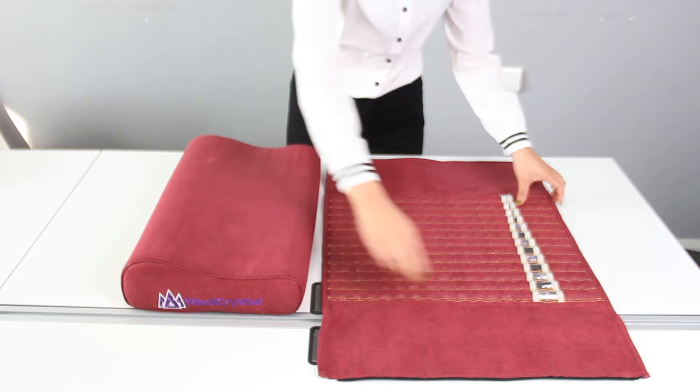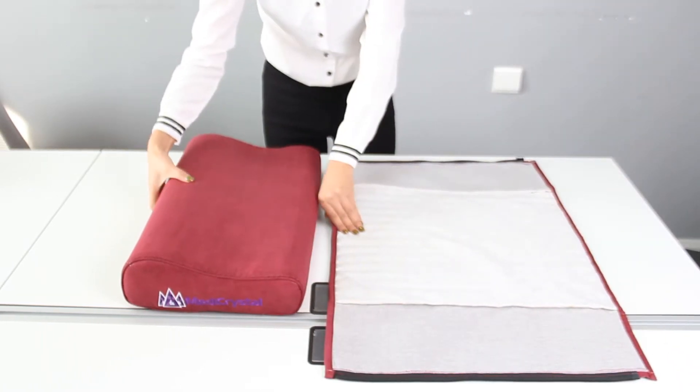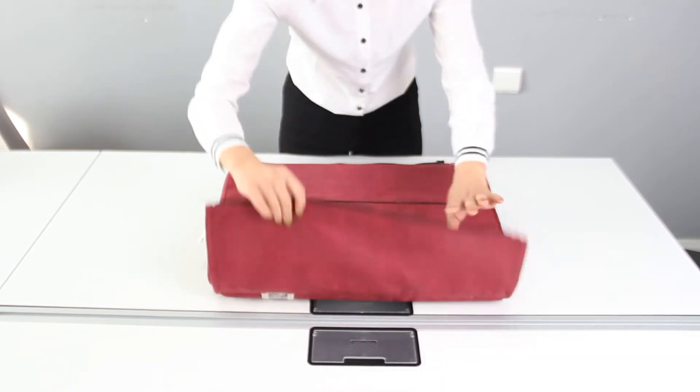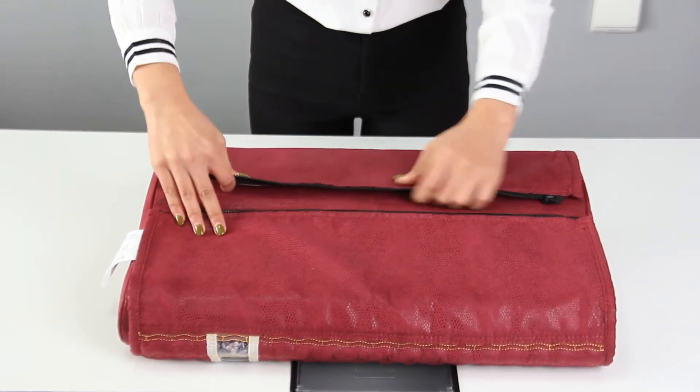For long use, sleeping or relaxing, the pillows with softer insert with gentle cervical support might be preferable. The hard-core pillows with firm cervical support might provide better head and neck elevated position during far infrared heat therapy sessions on hot stone mats and pads.